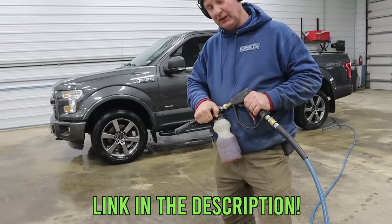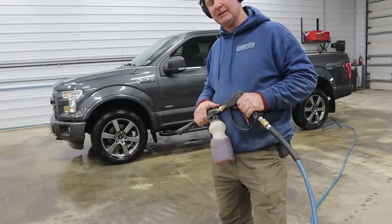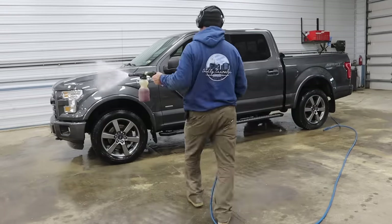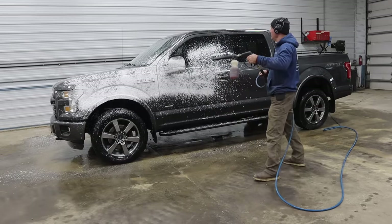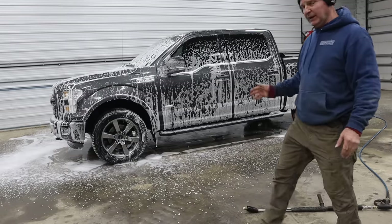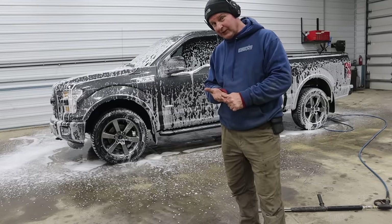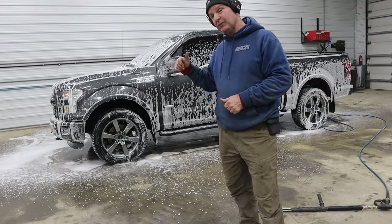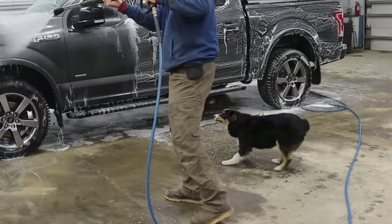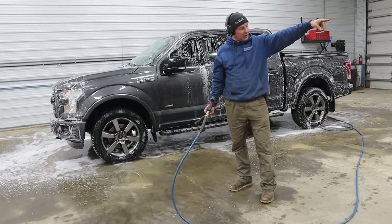I'm going to spray the Pro Line soap on the truck, let it sit for about five minutes since it's not overly dirty, then rinse it off and make her look nice. Then we've got this Pro Line wax also that I'd like to spray on — it's green, and the soap is kind of a purplish color. Hey, go out there and chase the beetles around — don't chase the wand.